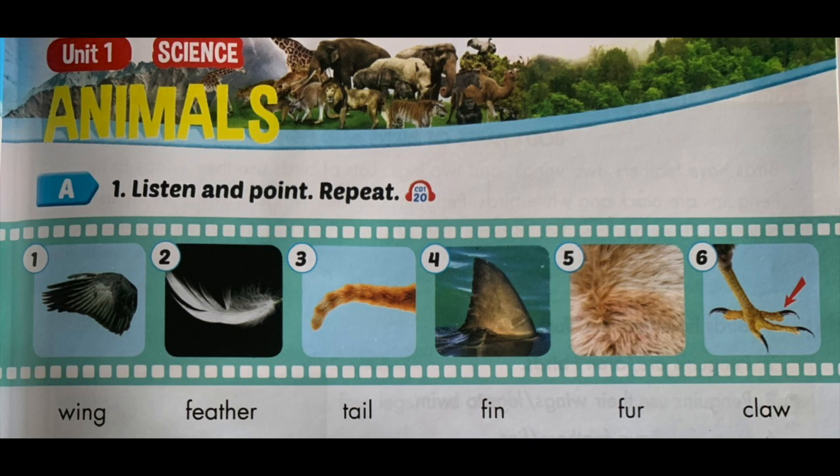Number 1: Wing. Number 2: Feather. Number 3: Tail. Number 4: Thin. Number 5: Fur. Number 6: Claw.